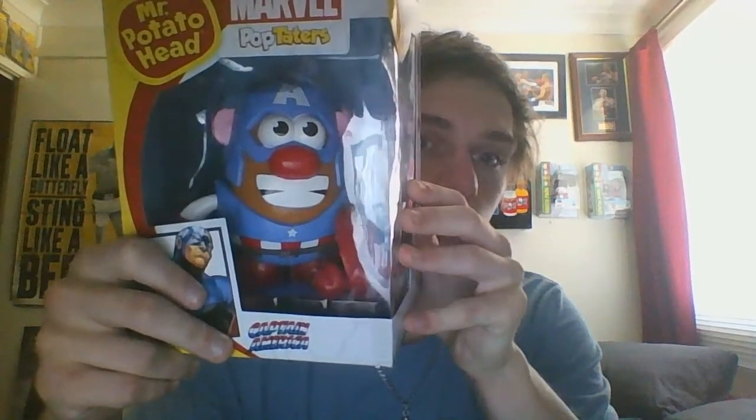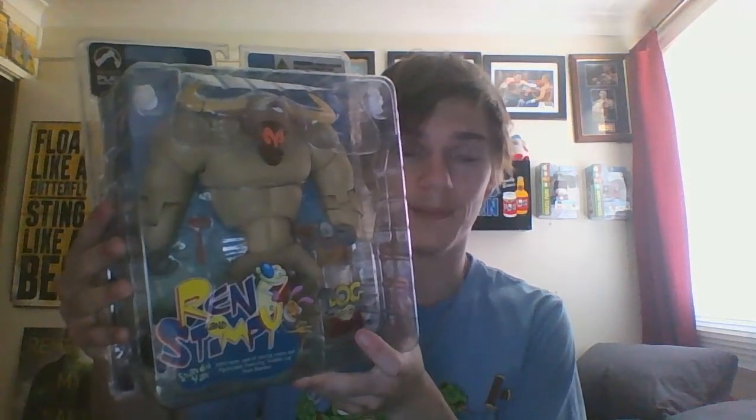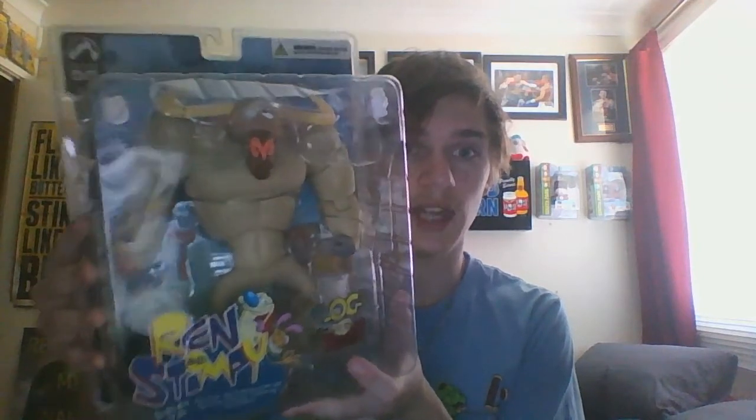Now we're going to the figures. First off, my auntie got me this cool little Mr. Potato Head Captain America. Very nice. I'll probably keep this in box. The next thing I got is the last figure I needed to complete a whole figure line. A bit over 18 months ago I thought I'd never even start collecting. So I finally got the last one — it's the biggest one in the line. That is the Shave and Yak from the Ren and Stimpy action figure collection by Palisades. These figures are absolutely awesome. You can see how big that figure is — very cool.